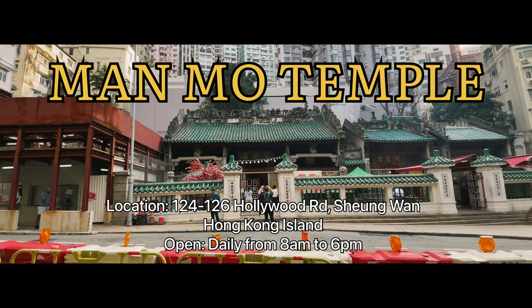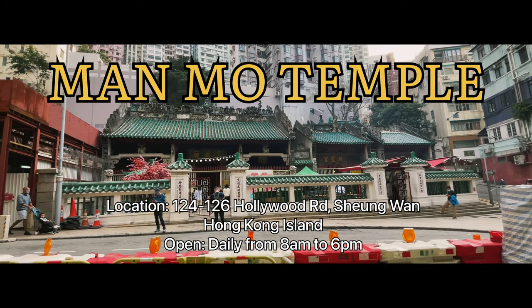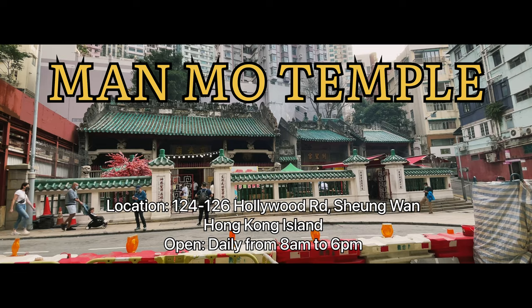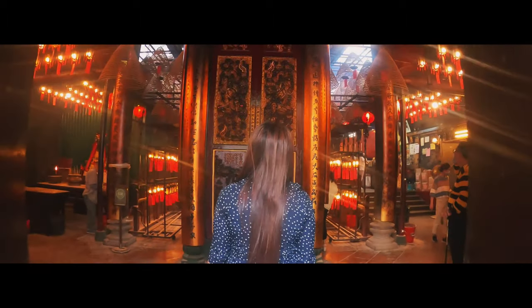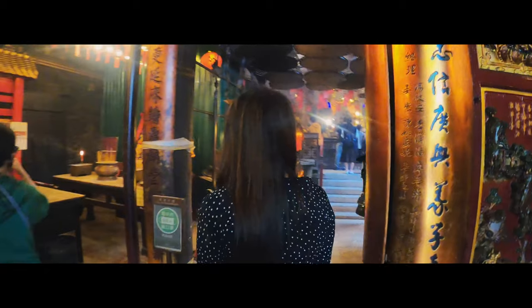Built between 1847 and 1862, Man Mo Temple remains one of the best known worship temples in Hong Kong for locals and foreign visitors. From the outside, the temple may seem like just an imposing door, but once you step in you'll be transported to a timeless place of worship which has stayed much the same for hundreds of years.